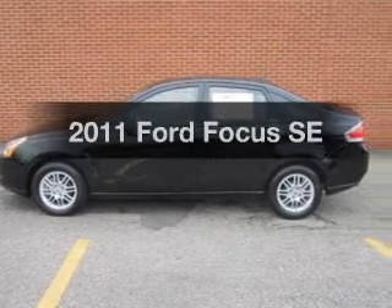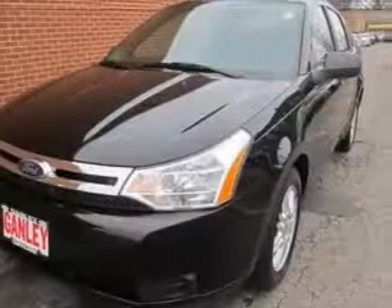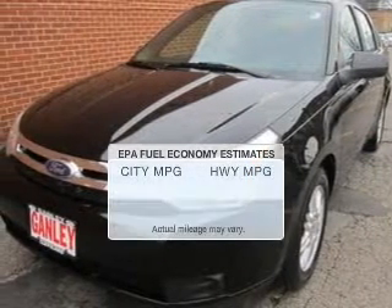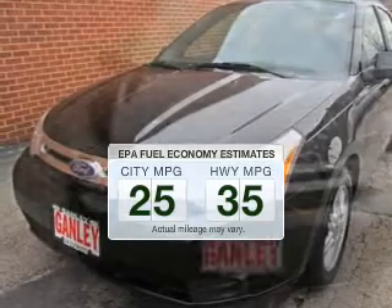Imagine yourself in this 2011 Ford Focus. If you're looking for a first-rate auto, this one could be yours today. In the city or on the highway, you'll spend less time at the pump with this fuel-efficient vehicle.